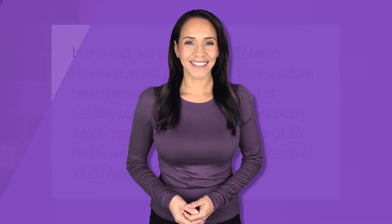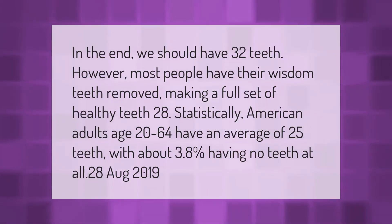In the end, we should have 32 teeth. However, most people have their wisdom teeth removed, making a full set of healthy teeth 28. Statistically, American adults age 20 to 64 have an average of 25 teeth, with about 3.8% having no teeth at all.